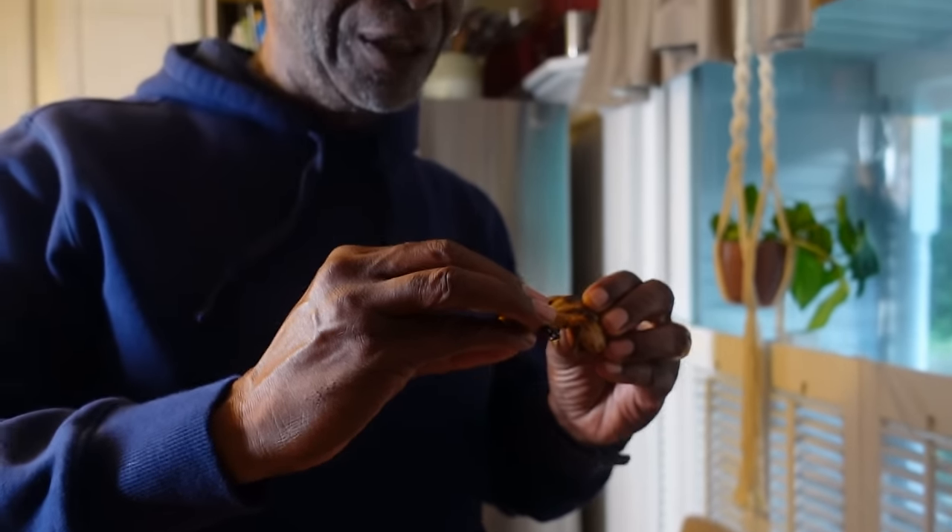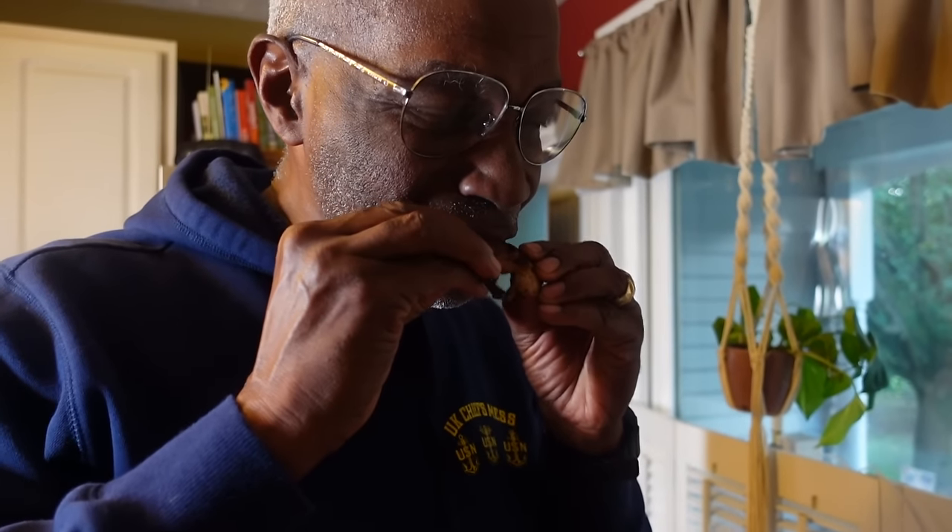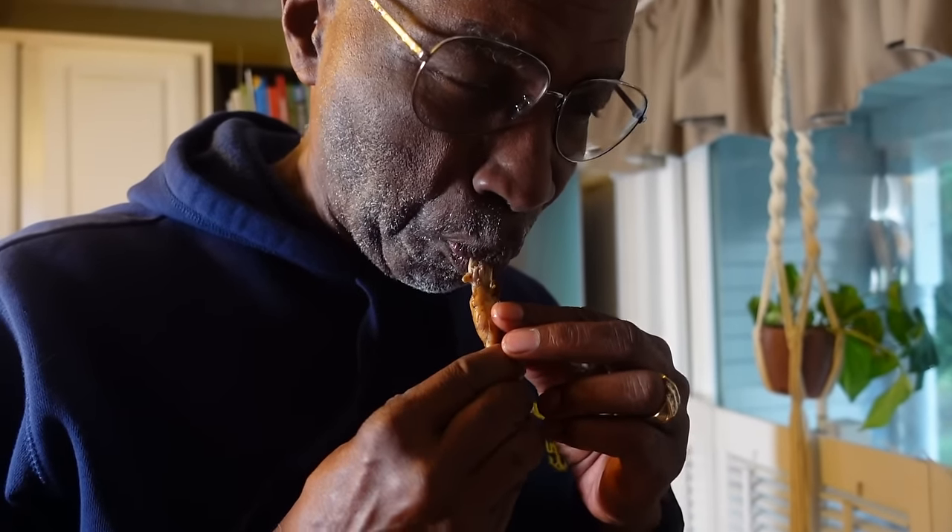The food of kings. It's gamier than chicken.